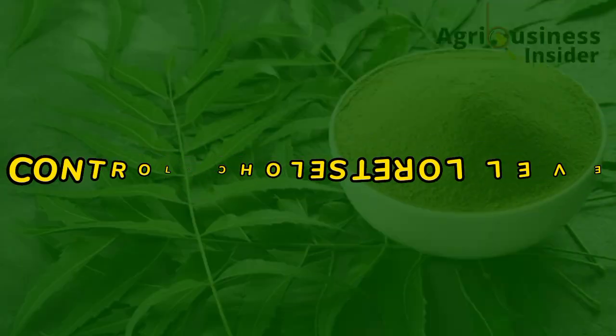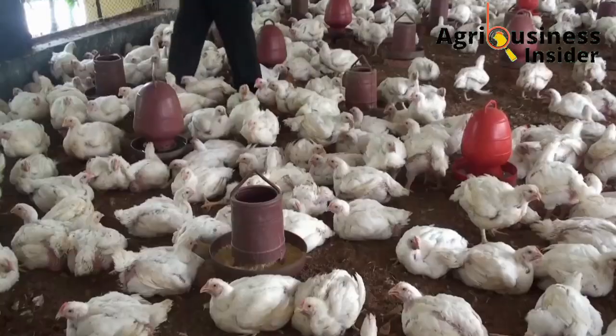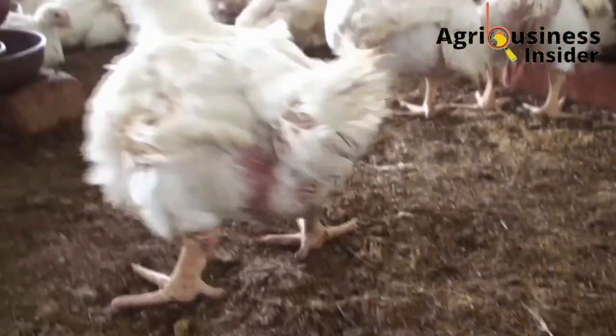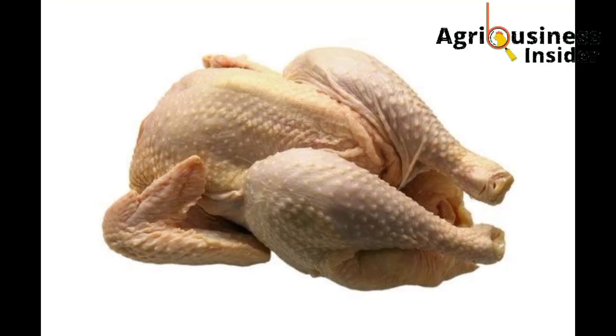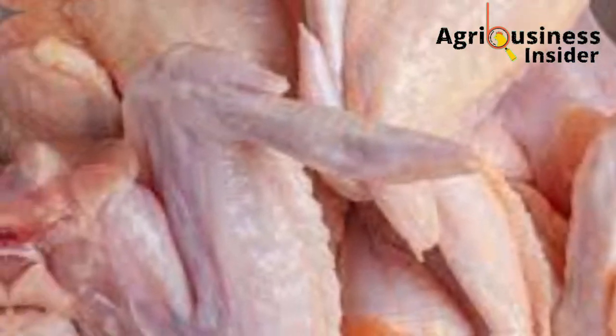The sixth additional benefit is that the neem leaf meal controls the levels of cholesterol in the body of broilers. The neem leaf meal has compounds capable of regulating the production and deposition of cholesterol in the skin and muscles. This helps to produce healthy, high quality, low-fat broilers that are very desirable to many consumers.